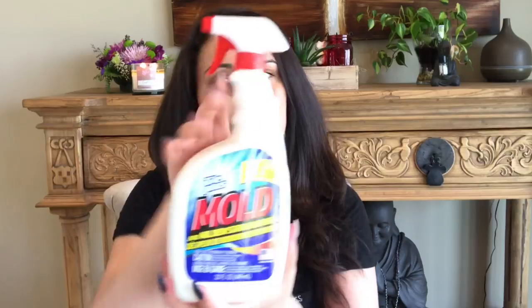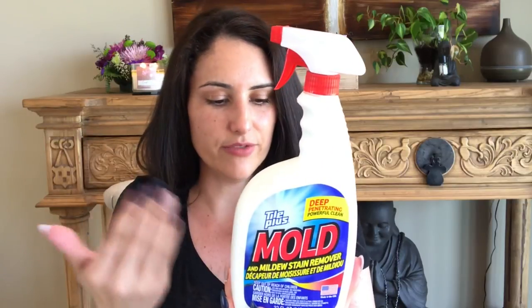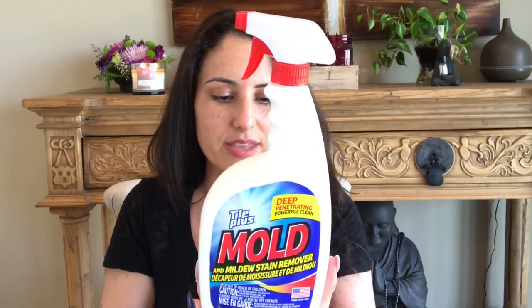I also purchased this — Tile Plus, or maybe it's a Dollar Tree item. I've never seen it at any of our local stores. It's a stain and mildew remover. I don't really have that problem, but it's good to have on hand, maybe just to spray around the shower bottom.